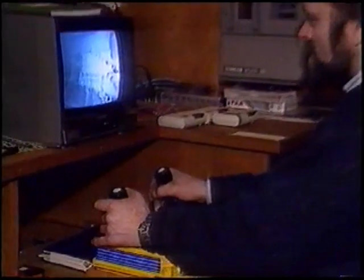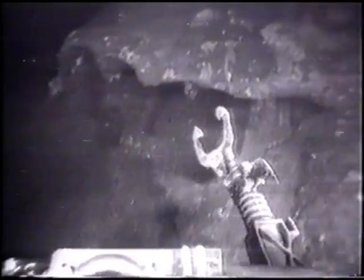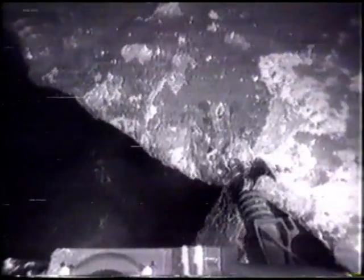Now surveys with remotely controlled underwater robots show that the Blücher is spilling at least 50 litres of oil a day and holds another 1,200 tonnes that could leak any time. The director of the Norwegian Anti-Pollution Agency says the Blücher is breaking up, with the risk of widespread damage to wildlife along the fjord.